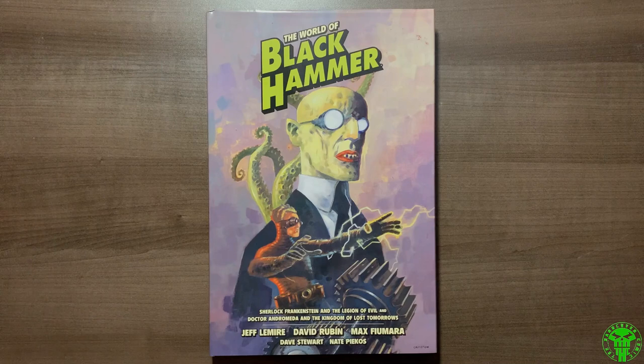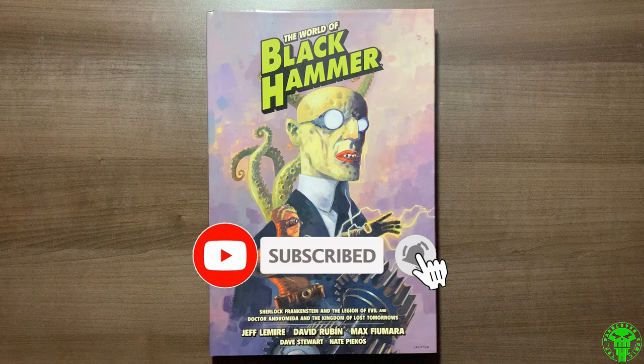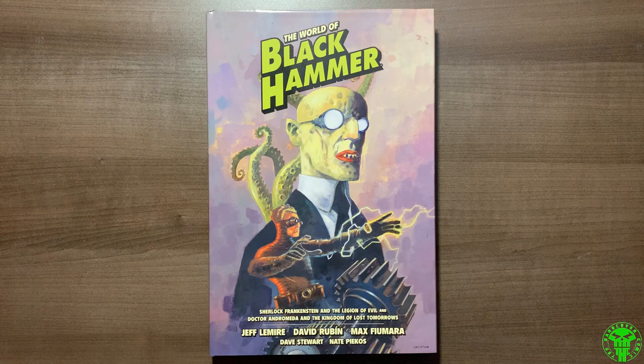What's happening everyone, it is Mike from the Hardcover Comic. Today we're going to look at the Black Hammer World of Black Hammer Library Edition Volume One, published by Dark Horse. This is the franchise that Jeff Lemire started over at Dark Horse with Black Hammer.